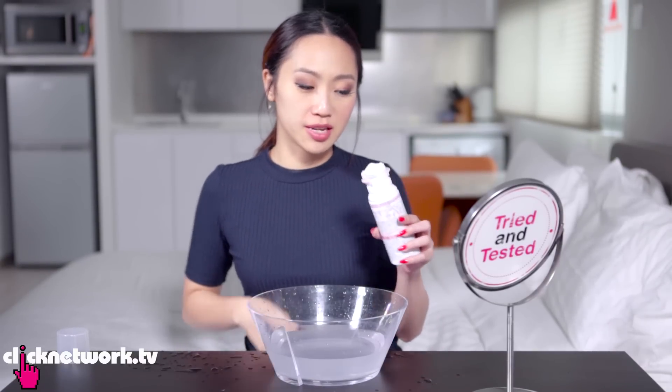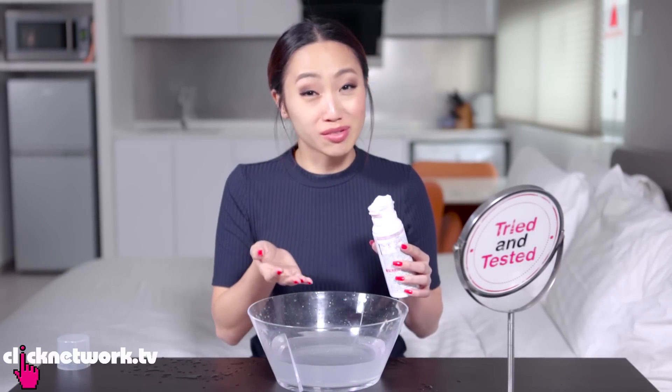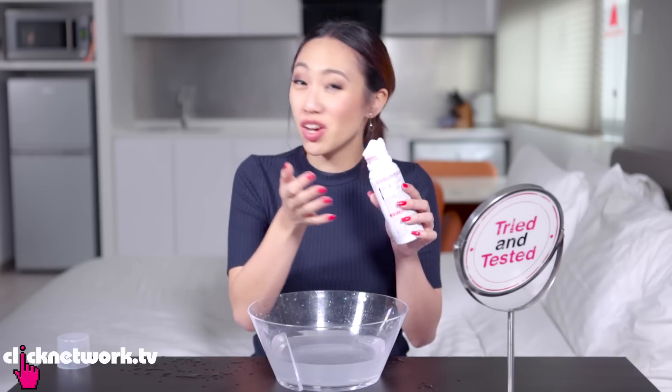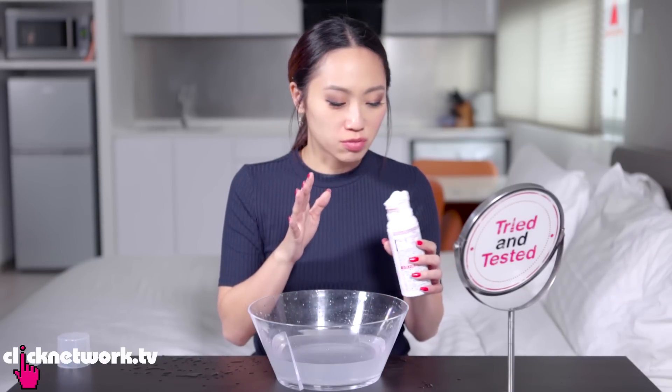The thing about this product is the amount it dispenses — if you do too little you don't really get the rose shape, you do too much it's a waste of product. So you just gotta get it just right, and I think it's quite okay. It takes a while to get used to, but it's doable.